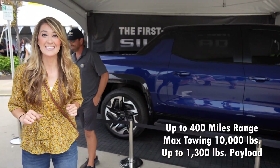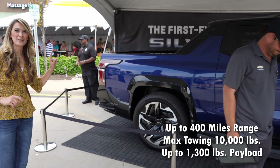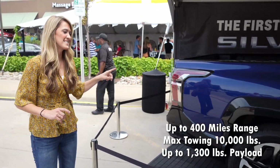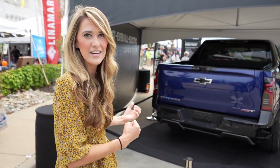This is the first time I've actually seen this in person, so it's pretty neat. One thing that's really unique about this vehicle is it has a multi-flex tailgate — essentially there are a lot of different ways you can pull down that tailgate.